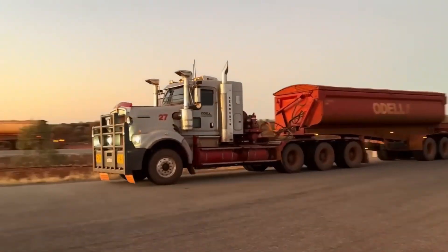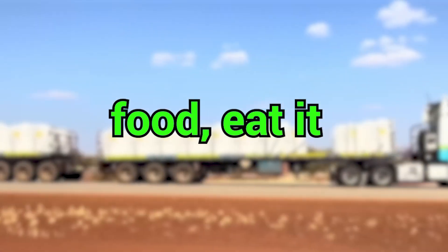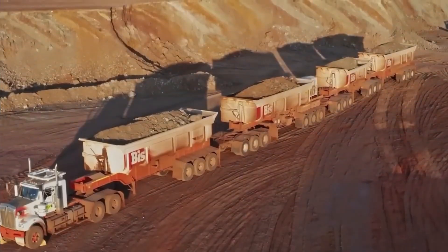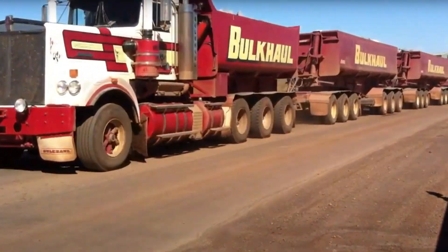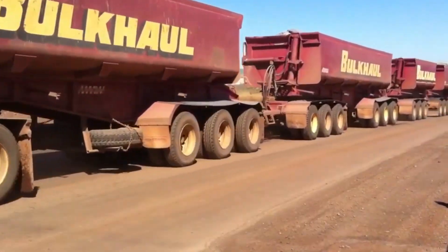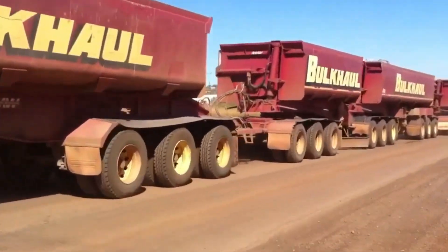Imagine being stuck behind one at a crossing — you'd have enough time to order food, eat it, and still see trailers rolling past. That's not a joke. That's road train life. Let's dive in, buckle your seatbelt, and discover the craziest machines rolling across Earth.